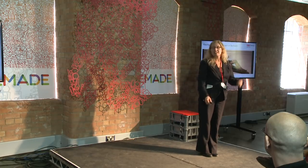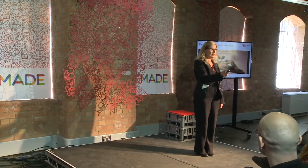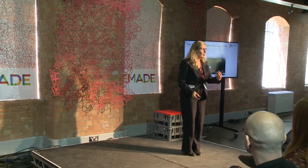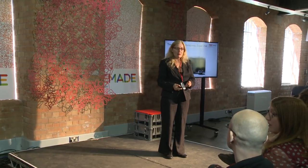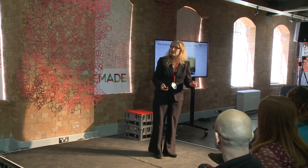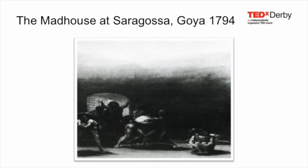We're going into the 18th century now. Asylums were pretty grim places then, and indeed, before all the sedative drugs that we have today, much like going to the zoo, you could pay to go and view the insane for your amusement.